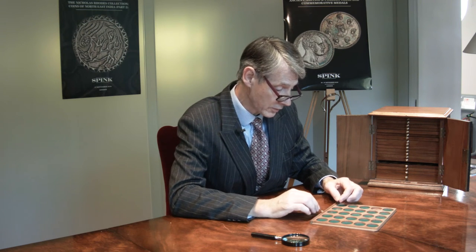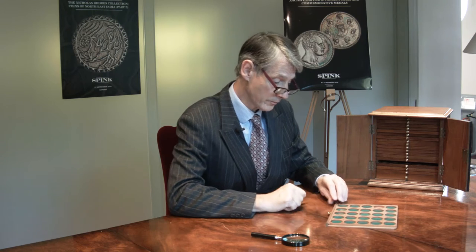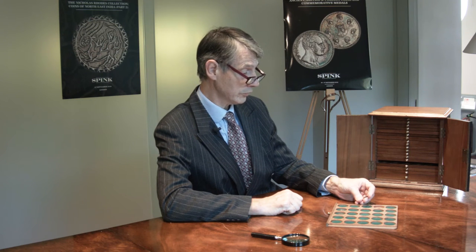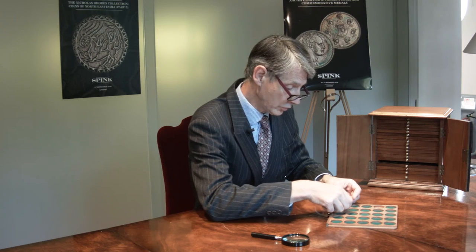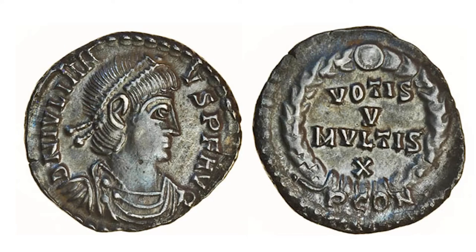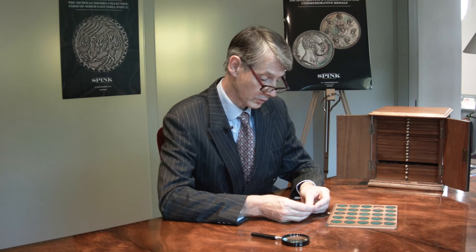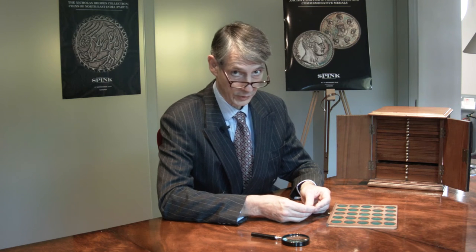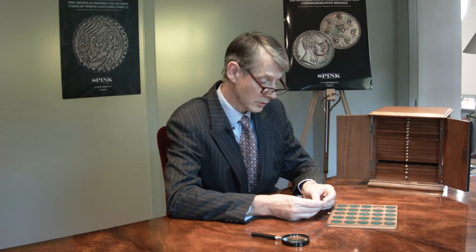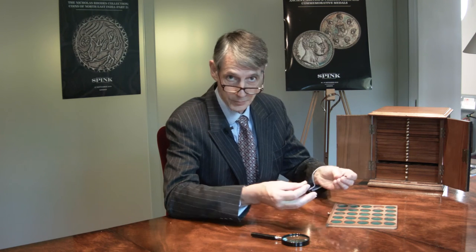Just to give you an idea, I've picked out three coins that amused me — not because they're probably the most interesting numismatically. I picked out two siliquae of the Emperor Julian, Julian II, known as Julian the Philosopher, or to the Christian church writers, Julian the Apostate.